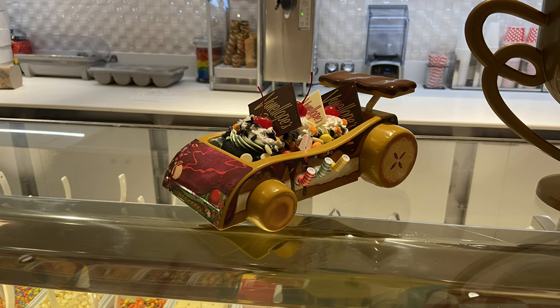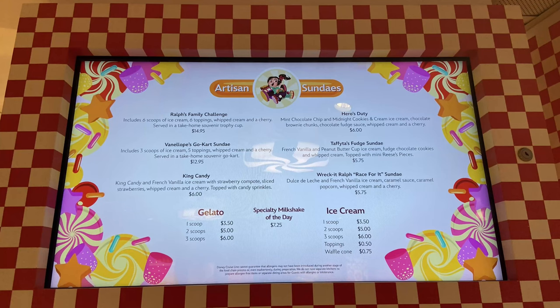Right here you can see the various sundaes available at Vanellope's — the Ralph's Family Challenge, which looks like a big winner's cup, and the Vanellope's Go-Kart Sundae, King Candy, Hero's Duty, and others. You can also see the individual gelato, ice cream, and milkshake prices. It's not inexpensive, but it's something cool if you want it.